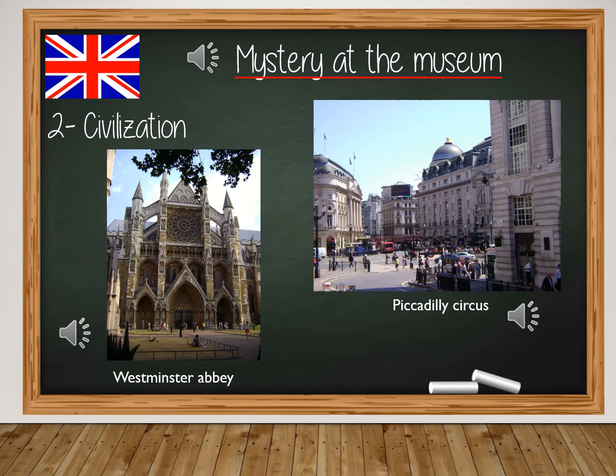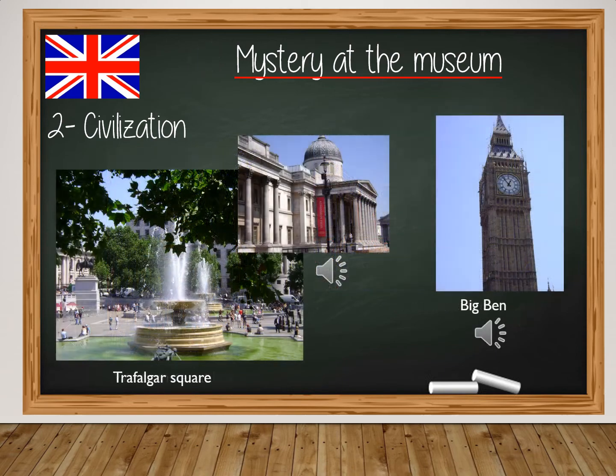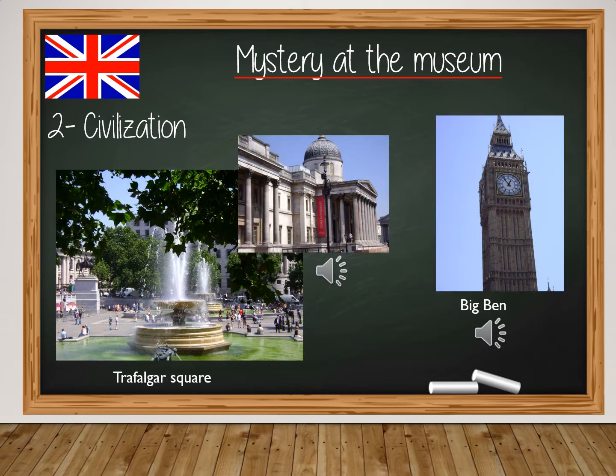Let's discover the most famous places in London. Here is Westminster Abbey, where Queens, Princes and Princesses get married. Here is Piccadilly Circus — it looks like Times Square in New York; it's always crowded and there are lots of huge screens everywhere. Here is Trafalgar Square and the National Gallery. And here, maybe the most famous monument in London: Big Ben, the huge clock.